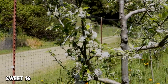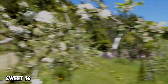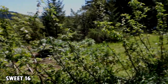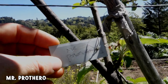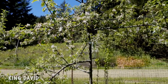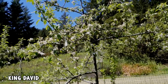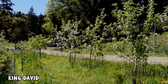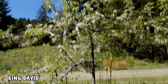This is Sweet 16, which is actually quite late. It's mostly done, but as you can see there's a lot of blossom left on it — compare that to this whole row down here where there are just very few flowers left. Here's one called Mr. Prothero — never had that one yet. Here's King David. It's mostly finished, but it definitely bloomed a little late. It started about the same time as Sweet 16, but Sweet 16 still has a lot more blossoms on it. King David seems a little better on the later side — it's definitely not an early bloomer.